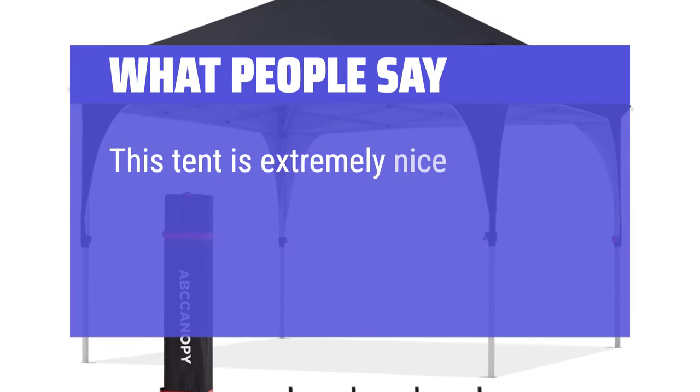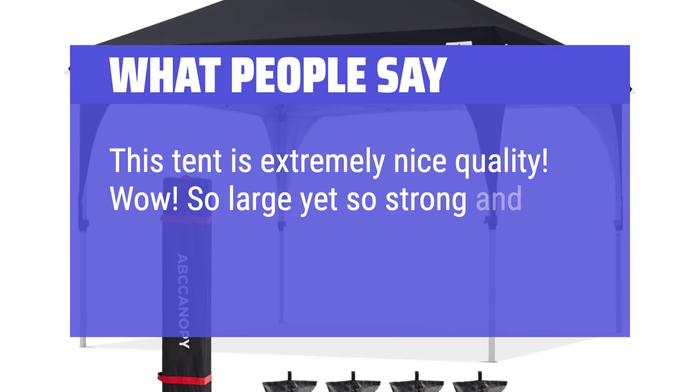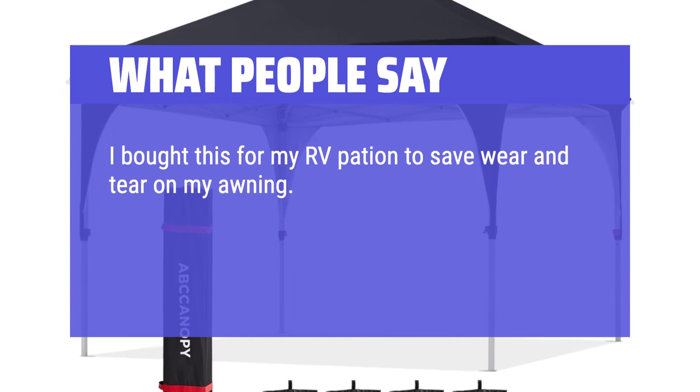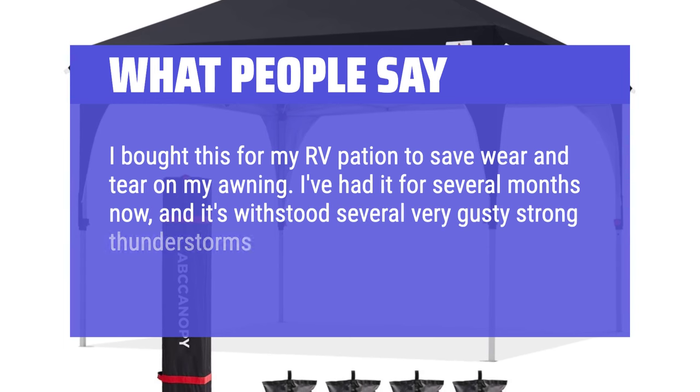This tent is extremely nice quality. Wow! So large yet so strong and it can be brought anywhere. I bought this for my RV patio to save wear and tear on my awning. I've had it for several months now, and it's withstood several very gusty strong thunderstorms without incident.